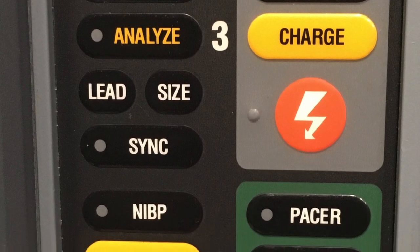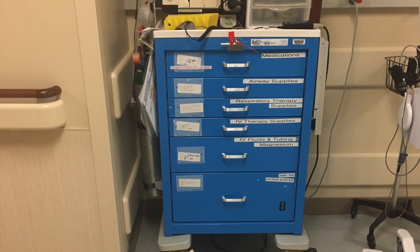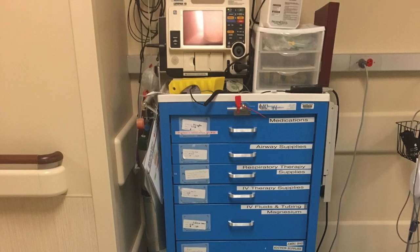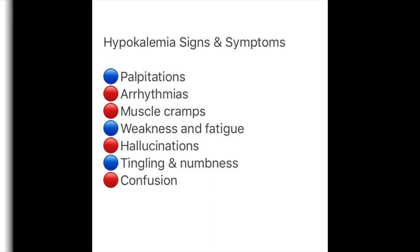These EKG changes are a major concern because they can actually throw patients into life-threatening arrhythmias — and we don't want to have to end up doing ACLS on them. There are also other signs and symptoms such as hallucinations, confusion, and numbness and tingling that can come with hypokalemia.